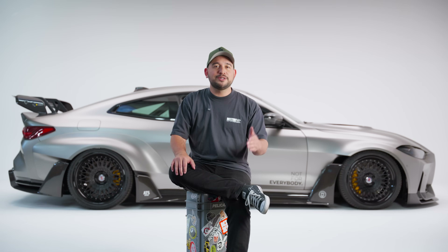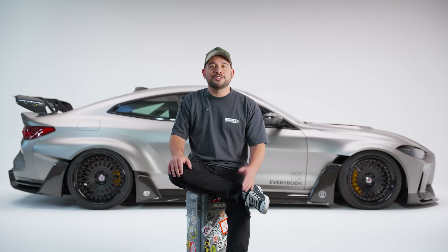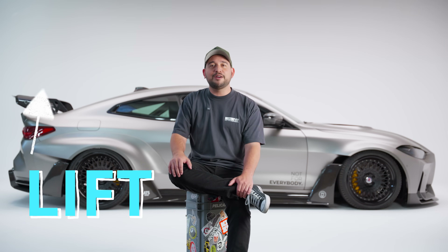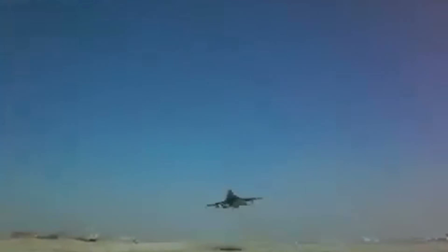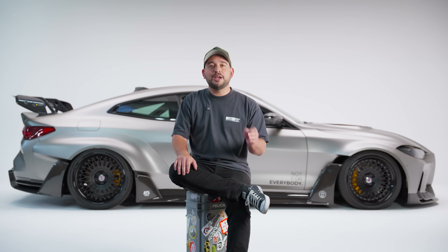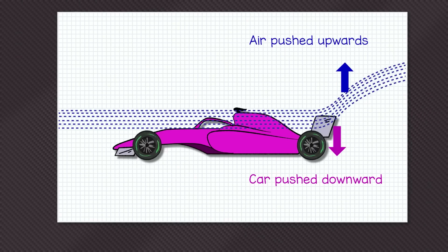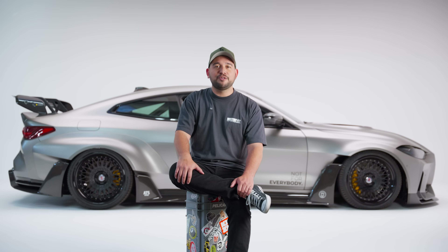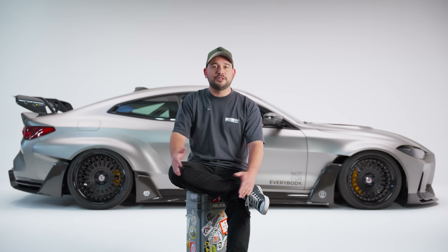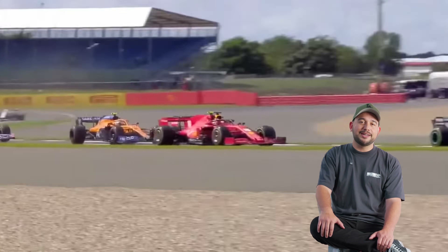Visually, a wing resembles an inverted airplane wing, and that's no accident. Airplane wings are designed to generate lift, allowing a plane to rise off the ground. But automotive wings, on the other hand, do the opposite. They're engineered to push the car downward as air flows over them. This inverted profile increases the vertical load, which improves grip, especially during cornering, braking, and acceleration.